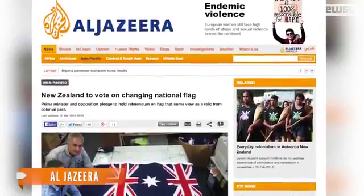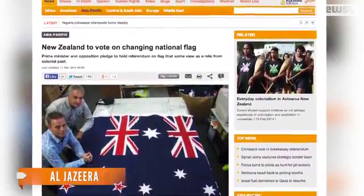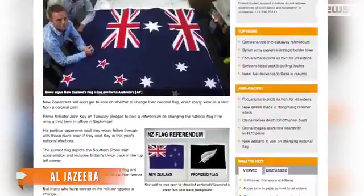Al Jazeera points out some think New Zealand's flag is too similar to Australia's and doesn't set it apart from other countries. One proposal Key says he's in favor of is a black flag with a silver fern on it, modeled after a logo many athletes have worn on their uniforms. But some aren't for that idea, mainly because of the color.